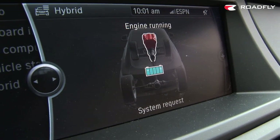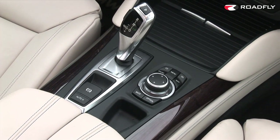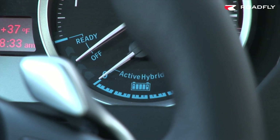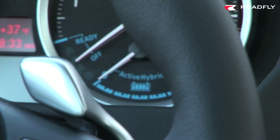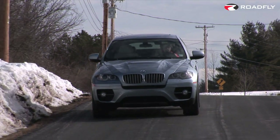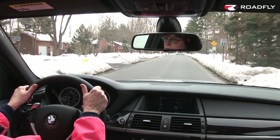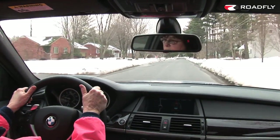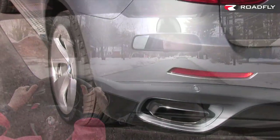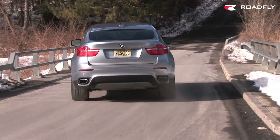Computer processors constantly interpret the driving situation to best implement the flow of energy from the two motors and the gas engine, as well as deciding which mode the transmission should act in for maximum efficiency. It's an extremely complicated but smart solution to using a gas-electric hybrid powertrain in a vehicle with greater demands like the X6. And BMW has decided that compromising on performance was not an option.